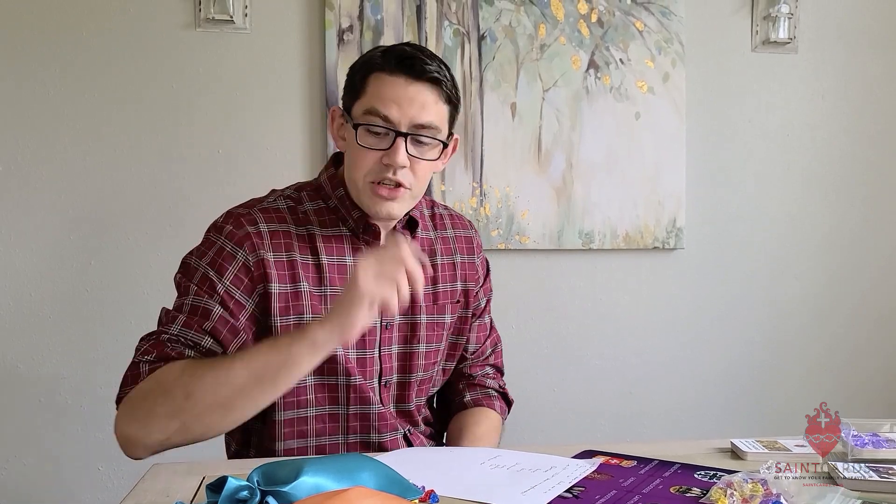So anyway, let's dive in. I wanted to first talk through something that I think Kim and I are probably most excited about, and that is the quiz cards.